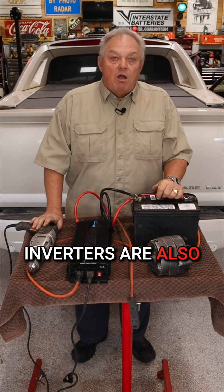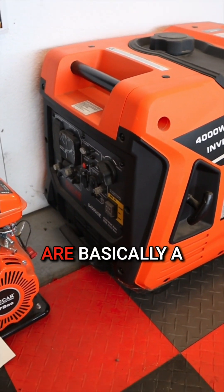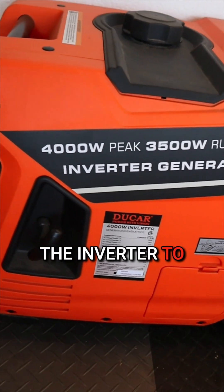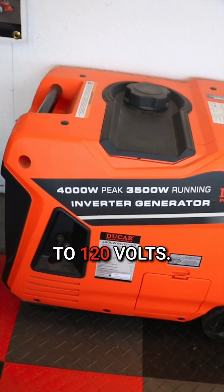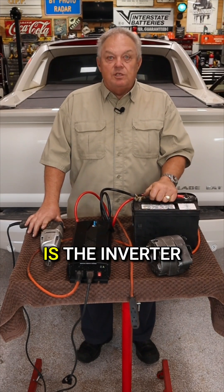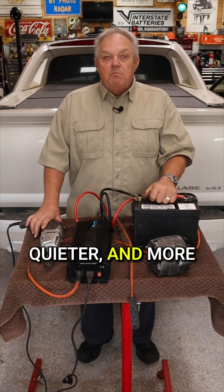Inverters are also incorporated in some types of generators. Inverter generators are basically a motor that turns an alternator and then uses the inverter to convert back to 120 volts. The advantage over typical open frame generators is the inverter models tend to be lighter, quieter, and more fuel efficient.